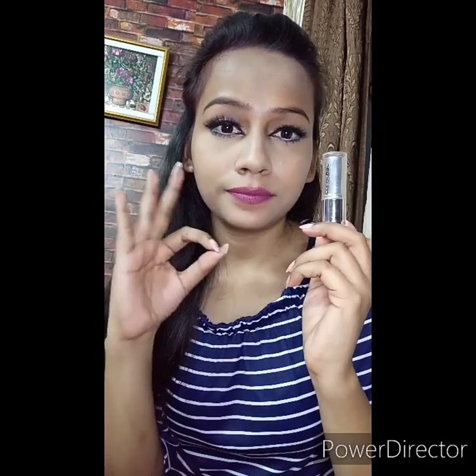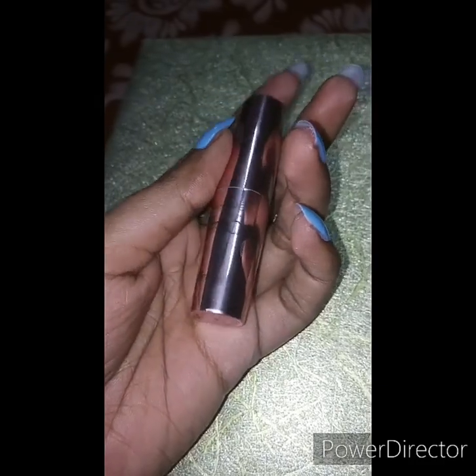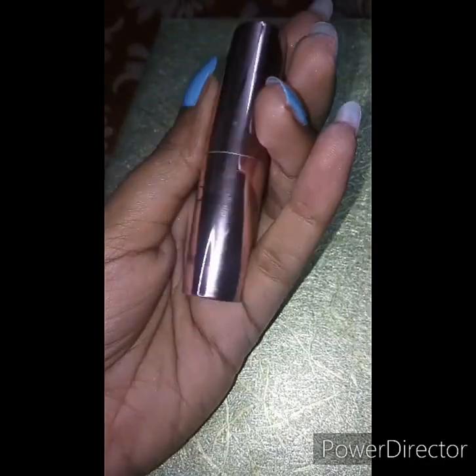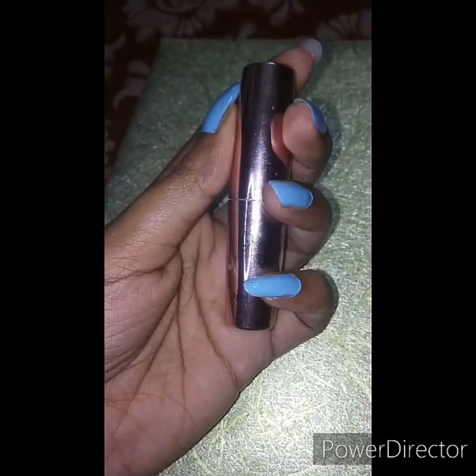The next shade I am using is Lakme 9 to 5 Primer Plus Matte lip color in the shade Ruby Rush. It retails for Rs 500 and you can get it for Rs 365. You will get 3.6 gram of product. This shade is really really superb — as you can see, it's so gorgeous and so pretty.